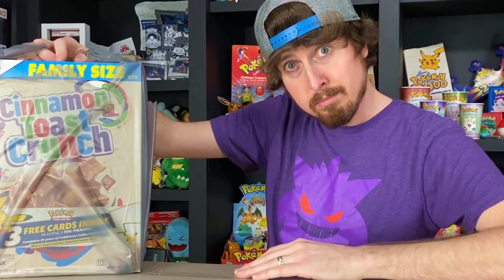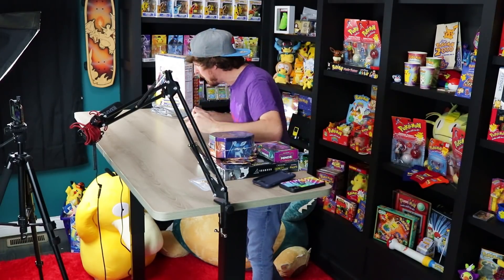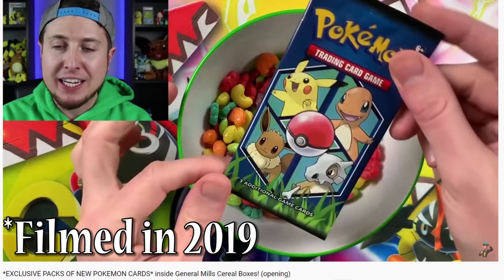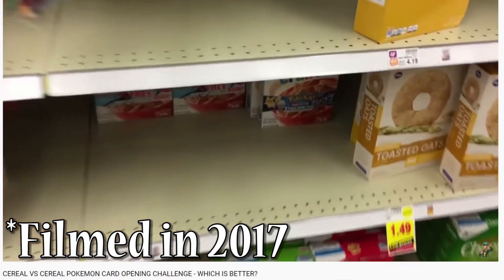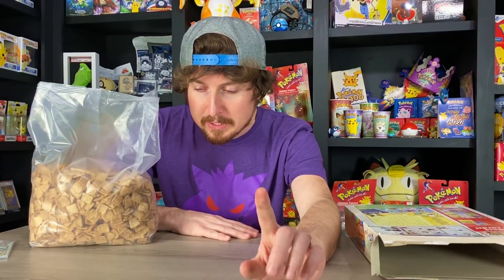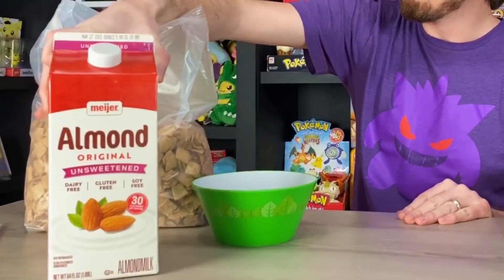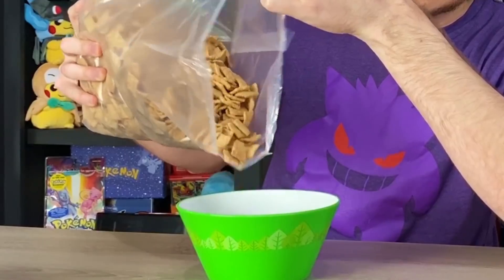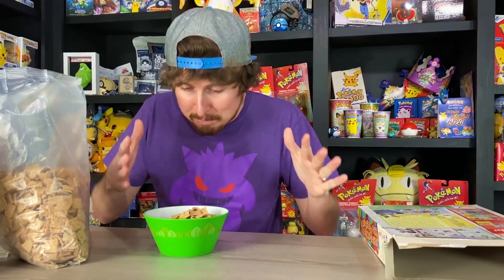Can Cinnamon Toast Crunch get any better? Yes, it can. It has officially started — you can now find General Mills Pokemon cards inside of Cinnamon Toast Crunch. This is not the first time that General Mills has had Pokemon cards inside of their cereal, but this is probably the most exciting one because it is the 25th anniversary. I'm going to show you the proper way to eat Cinnamon Toast Crunch. It's really important that you pour the milk first into the bowl, and then the Cinnamon Toast Crunch on top of that. This keeps it at its maximum crunch potential.